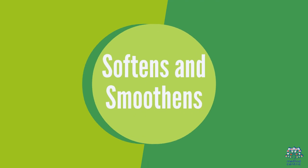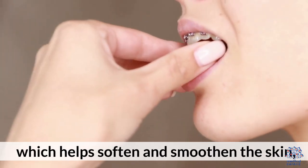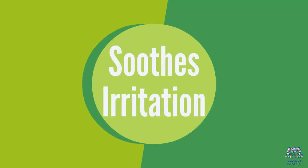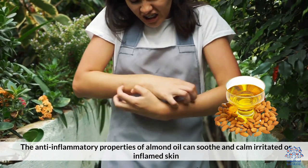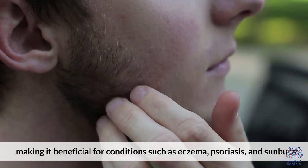3. Softens and Smoothens: Almond oil contains vitamin E, which helps soften and smoothen the skin, promoting a more youthful and radiant appearance. 4. Soothes Irritation: The anti-inflammatory properties of almond oil can soothe and calm irritated or inflamed skin, making it beneficial for conditions such as eczema, psoriasis, and sunburn.